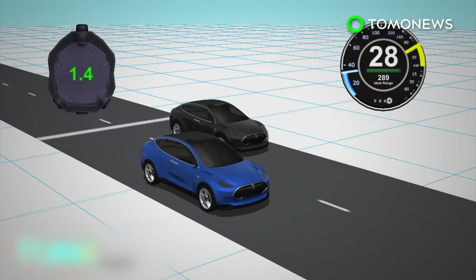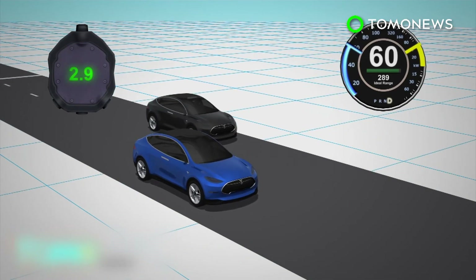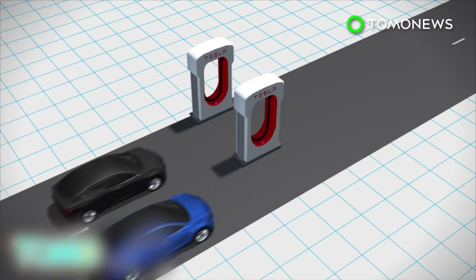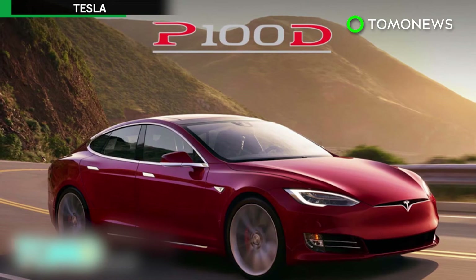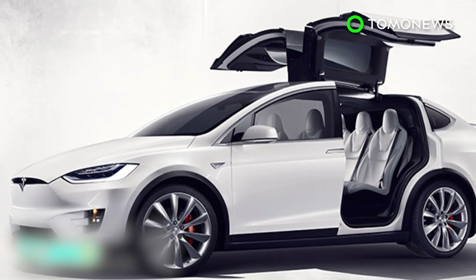Meanwhile, high-end versions of the Tesla Model X crossover car can now accelerate from 0 to 60 miles per hour in 2.9 seconds. The new battery extends the driving range of the Model X to 289 miles. Both the Model S and the Model X hit top performance in a mode that Tesla calls ludicrous, and it's not hard to see why.